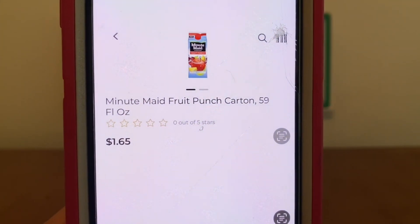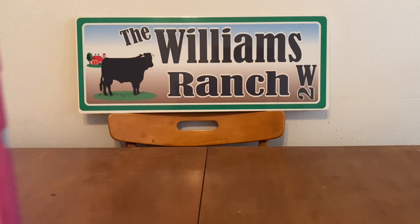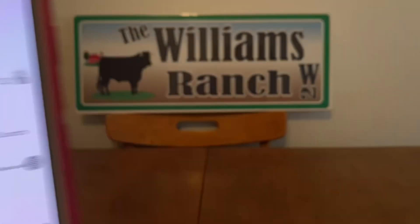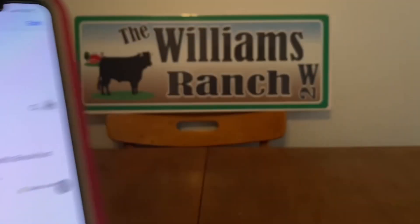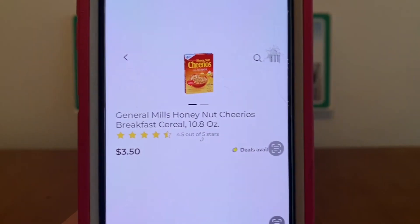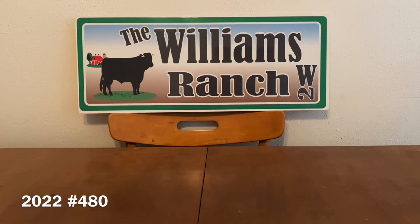We're also going to be picking up one of the Minute Maid Fruit Punch at $1.65 — you can find these in the refrigerator aisle. And we're going to grab three General Mills cereals. I'm going to pick up one Cinnamon Toast Crunch, one Reese's Puffs, and one Honey Nut Cheerios. All of these are on sale this week, three for $6. Make sure whichever ones you grab are part of the three for six sale and that the digital coupons apply to them as well.